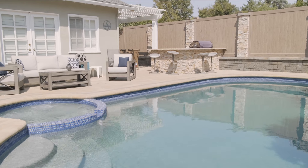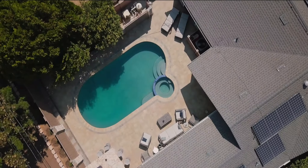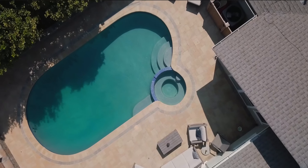We also upgraded the lighting, so now we can change the colors of the pool. It changes — it gives you a lot of dynamic features and looks, which I'm really happy about.